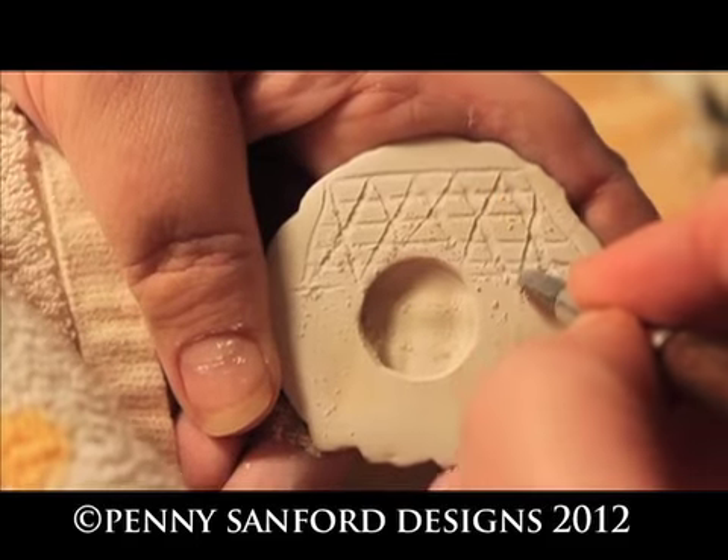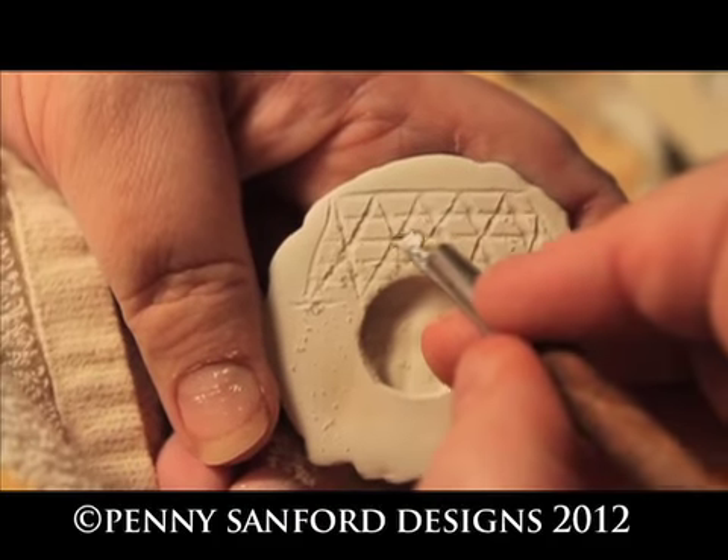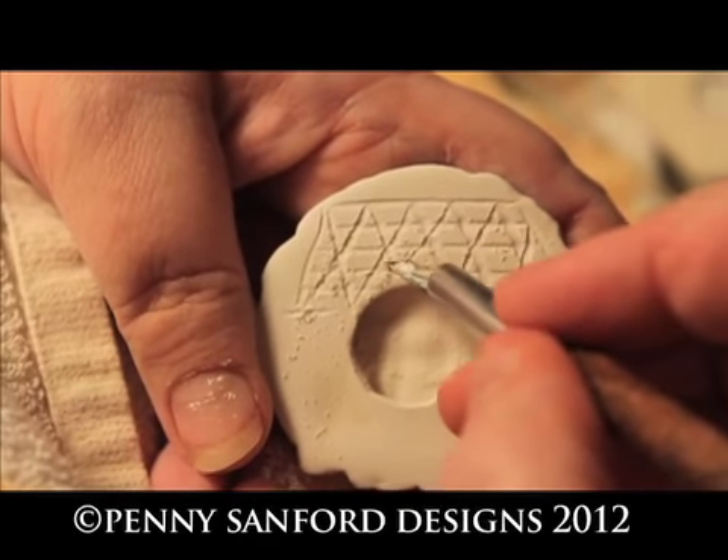To help the glue hold the finding better, I scratch a grid into the back so that the pin finding, which can also be worn as a necklace, will sit right here.